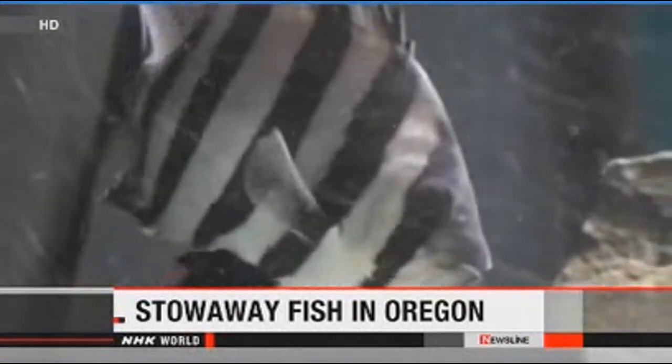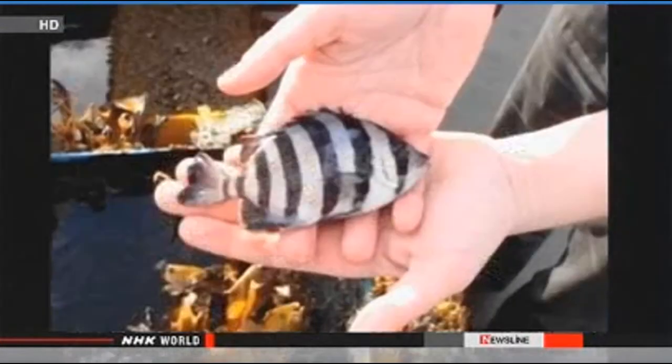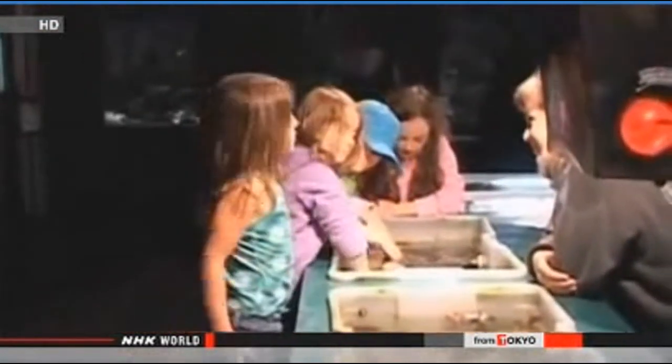A fishing vessel that drifted to the U.S. west coast from a tsunami-hit Japanese port two years ago is now on public display at an aquarium in the state of Oregon. A 10-centimeter striped beakfish was found swimming in a box in the 5.5-meter-long fishing boat that washed ashore in Washington state last month and was later taken to the aquarium in Oregon. This type of fish can be found in waters around Japan and the East China Sea. People are pretty fascinated about seeing this fish and the fact that it came all the way over from Japan in debris. The boat's owner, a resident of northeastern Japan, speculates the fish probably found shelter in the boat as it drifted toward the U.S.